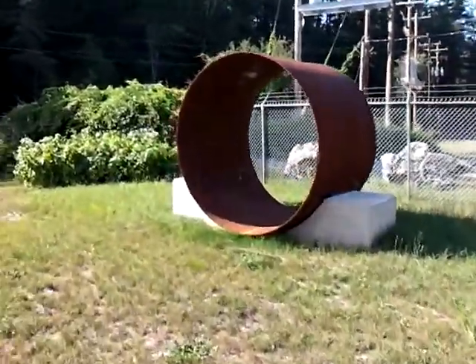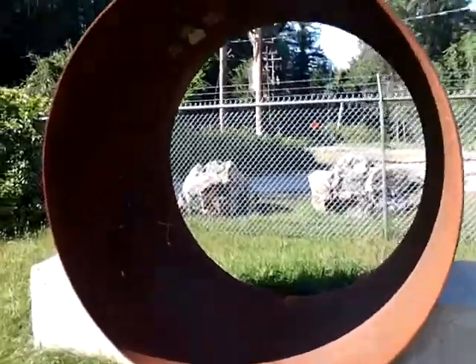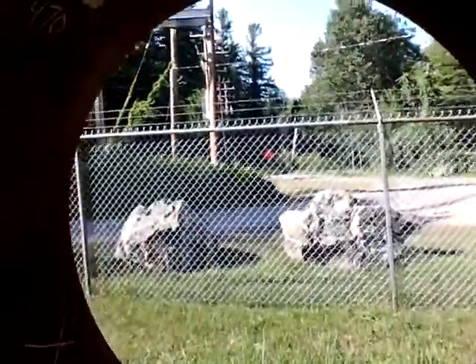Here's a piece of the new penstock. I'd say it's about seven feet in diameter.